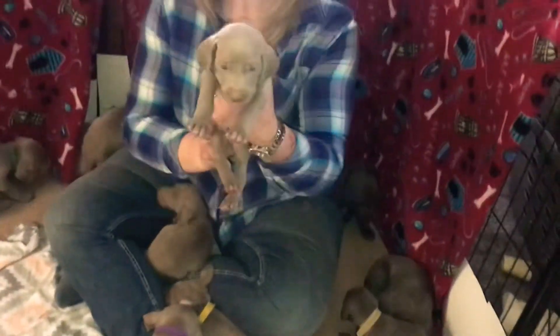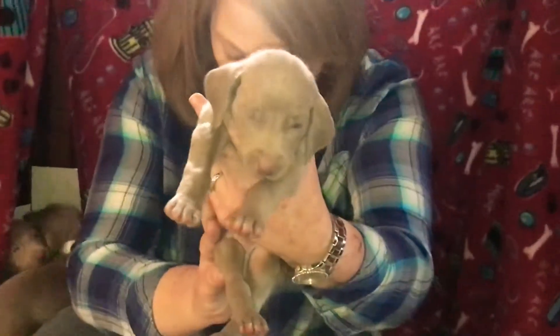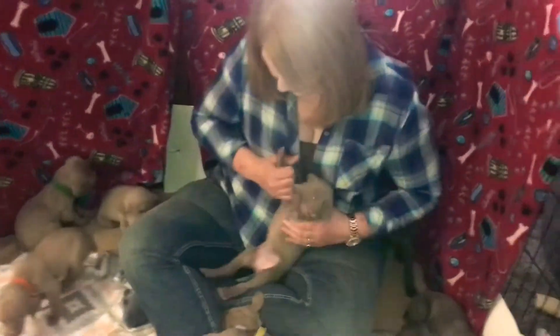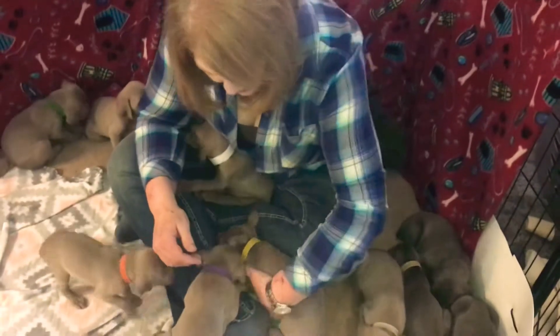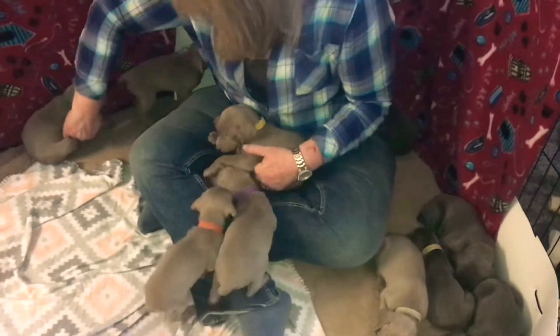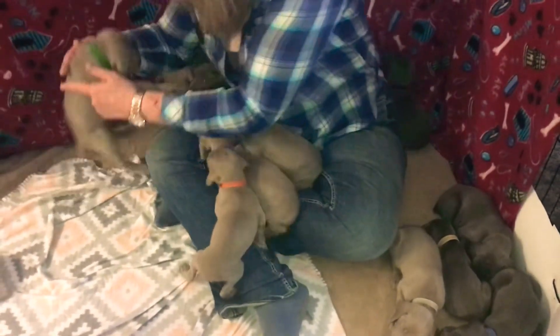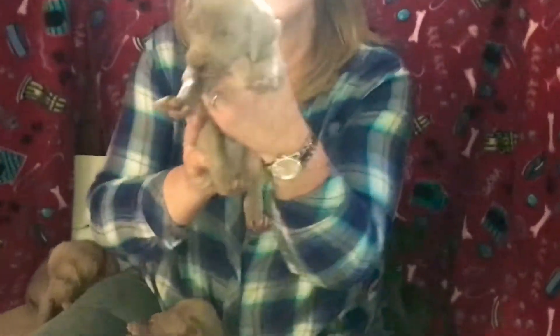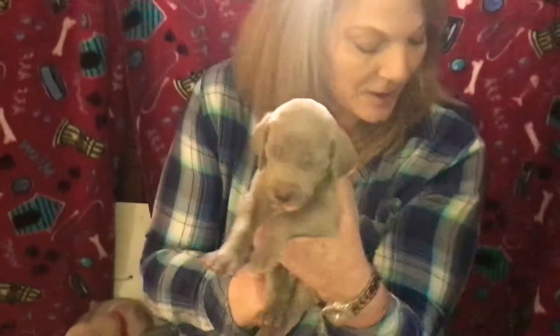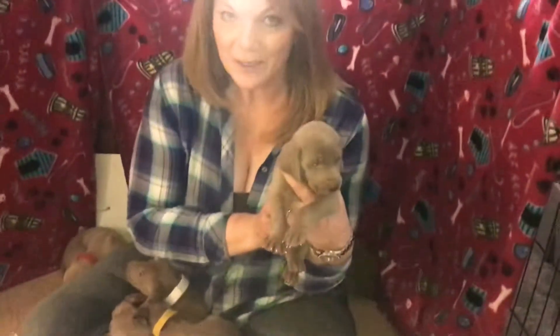I have Silver Collar Boy. And Green Collar Boy is my other silver male. So there's four blue boys and two silver boys.